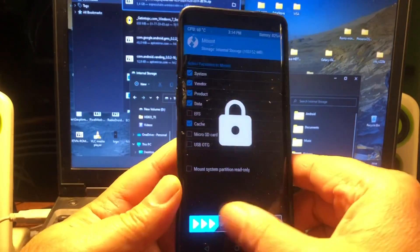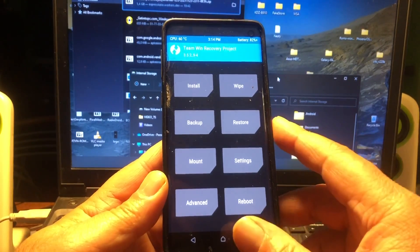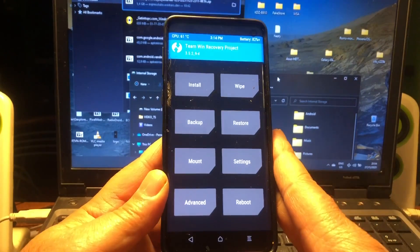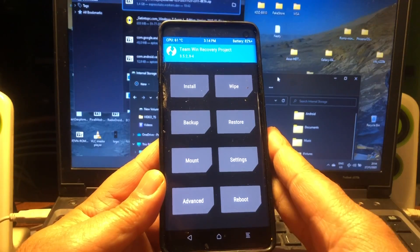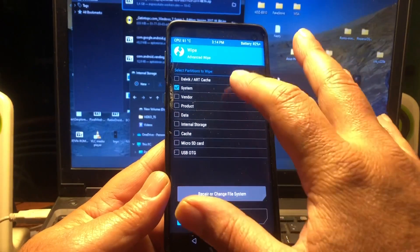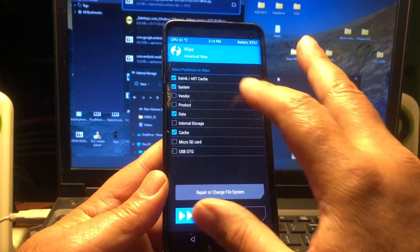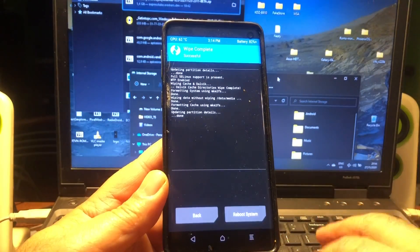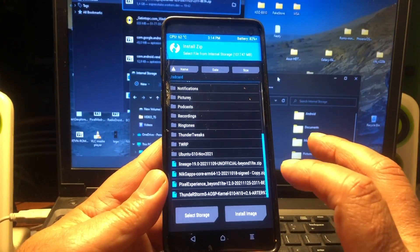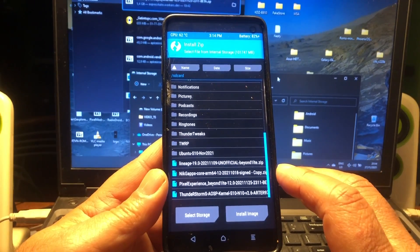The file is copied. There's one thing you must know: you need to be on an Android 10 or 11 LineageOS build before you install this, so you'll have everything okay with the vendor and everything needed. We're just going to wipe data, cache, system, and dalvik, and then we can go ahead and install the ROM.